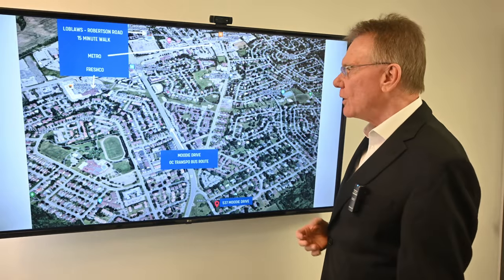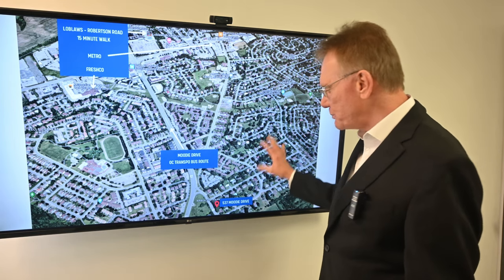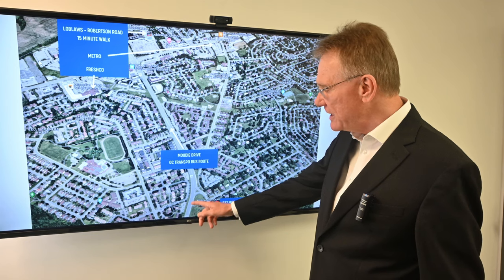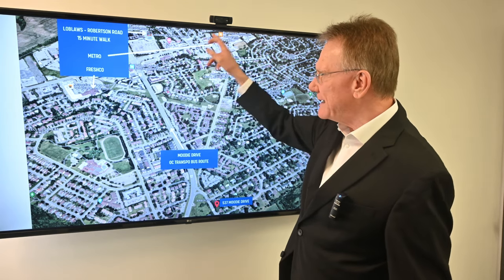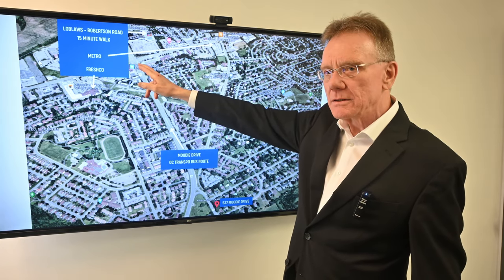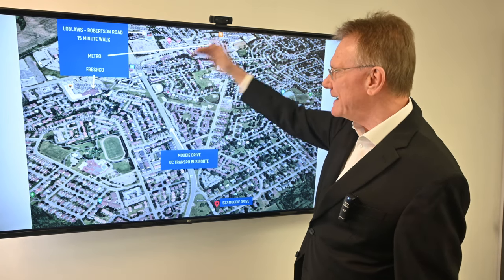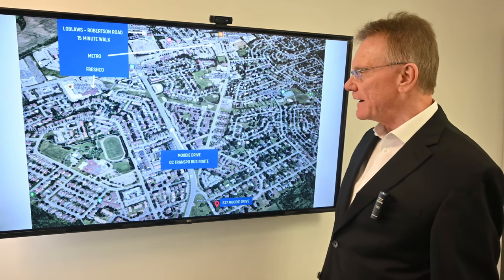This is also a terrific location for tenants or even a homeowner. Bell's Corners is primarily homeowners with single-family detached properties. Here's the subject property — someone could literally walk a couple of minutes onto Moody Drive where you have OC Transpo service. Robertson Road, the main street through Bell's Corners, is exactly a 15-minute walk from the subject property. There you've got a Freshco, a Loblaws, and a Metro grocery store — all the amenities any homeowner or tenant would want in close proximity to 537 Moody.